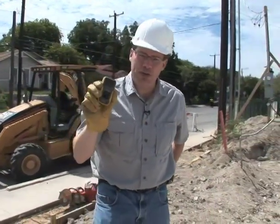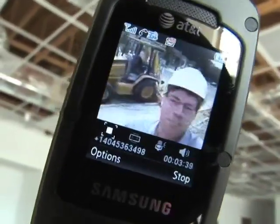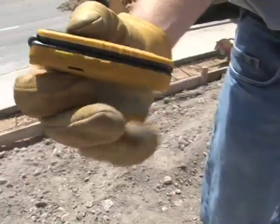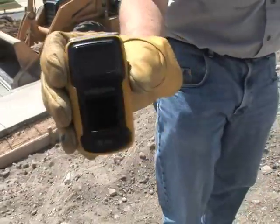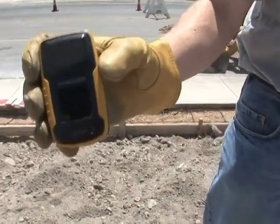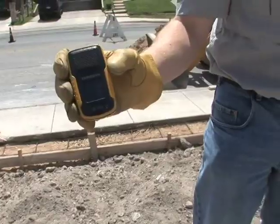This is the first rugged phone to have AT&T video share. So if you're on a job site and you need to communicate with someone else, you can do it with live video. And overall, this is just a very ruggedized phone with several cool features, including the heavy-duty design, which actually meets military standard 810F for dust.